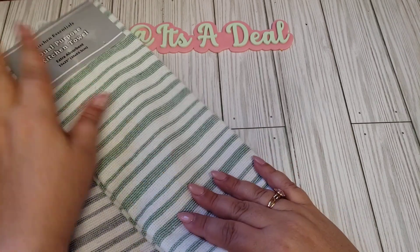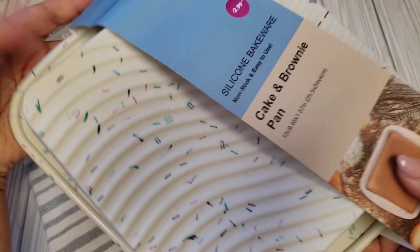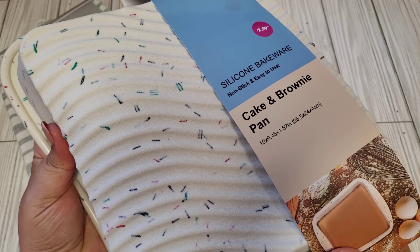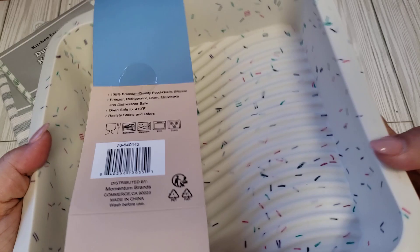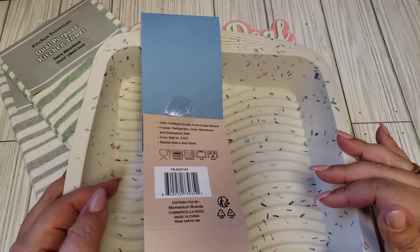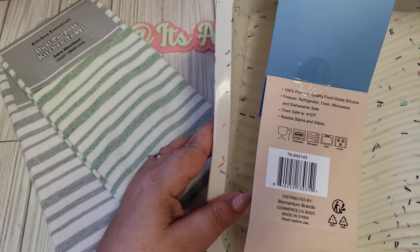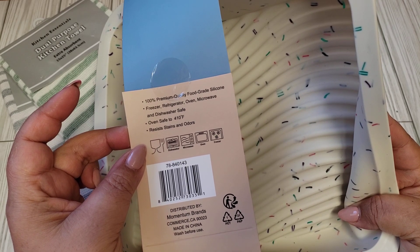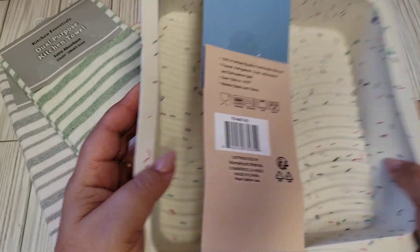I also picked up this silicone cake and brownie pan. I just thought it was really cute with the little sprinkles, and this was only $2.99. I didn't think that was bad at all. They had cupcake ones as well, but I went ahead and got the brownie one. It's freezer, refrigerator, oven, microwave, and dishwasher safe, and it's safe for 410 degrees. I thought this was a nice find.